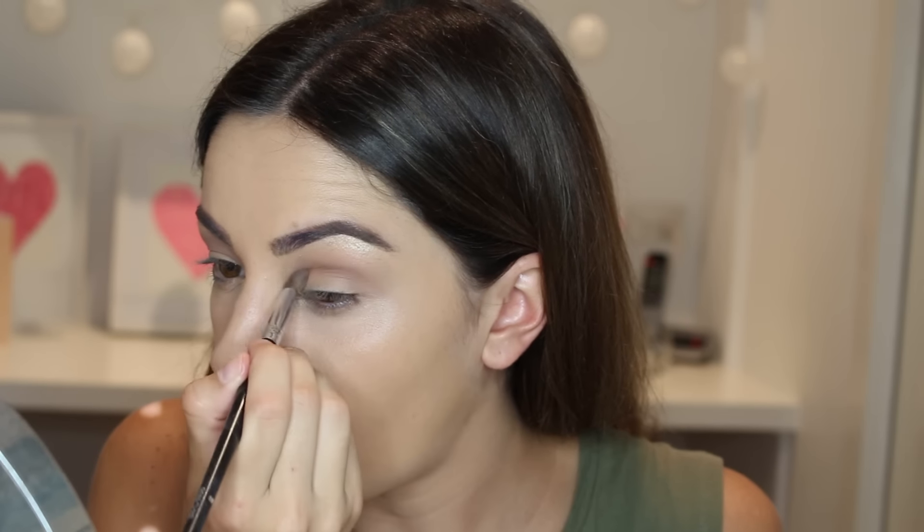I'm going to use the darker brown shade with the same Coastal Scents brush and apply it in my actual crease, just to add a little bit more definition to my eye — creating the illusion with hooded eyes, you know that's how I roll.